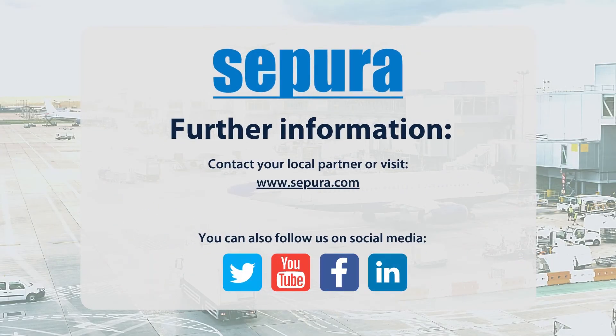For further information please contact your local partner or visit Supera.com.